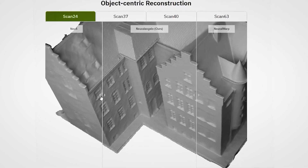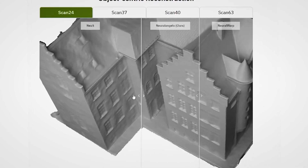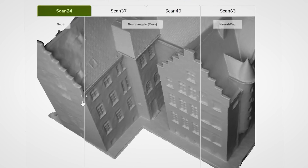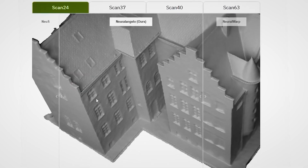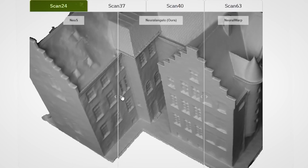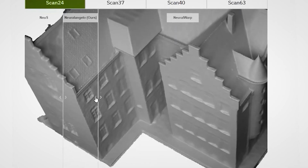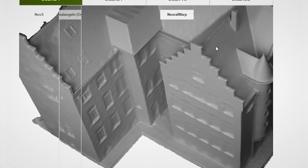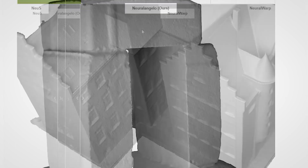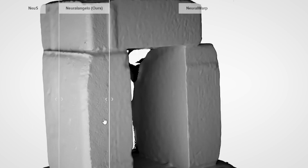NeuralAngelo includes surface normal maps that contribute to the overall level of detail and retrieves every single piece of the 3D model. This is demonstrated by its ability to accurately render objects and spirals. In contrast, other software like NeuralWarp fails to capture such nuances. NeuralAngelo maintains a high level of detail even on seemingly unimportant elements like bricks, revealing precision in rendering blocky assets.